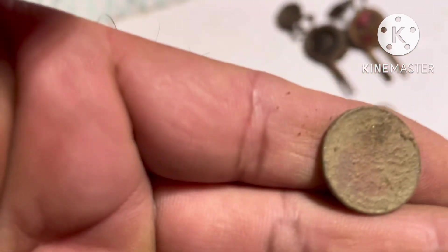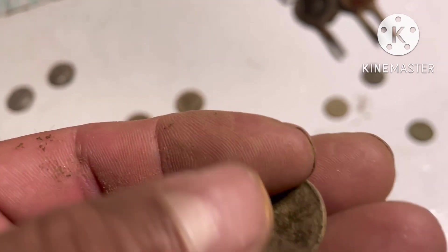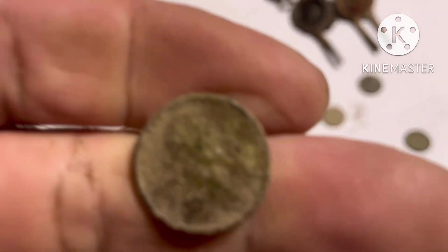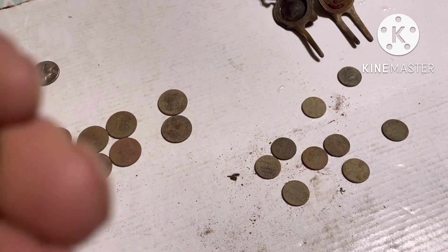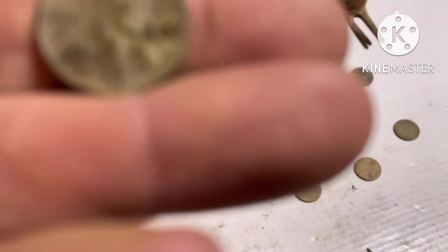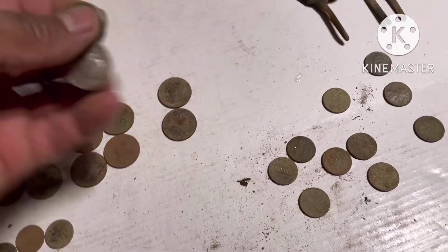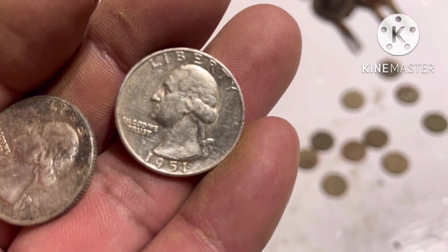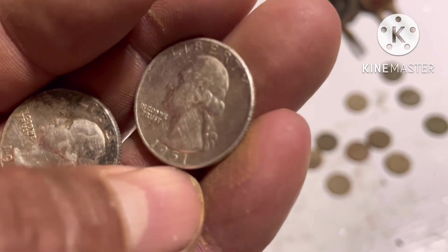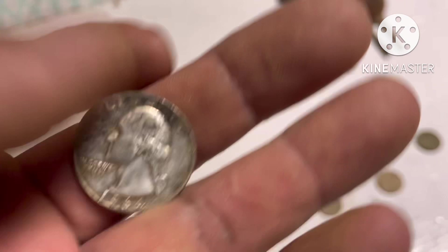And this is a wheat penny - but worn, you can see. I can't read the date. And I got these two silver coins: one is 1951 and one is 1964.